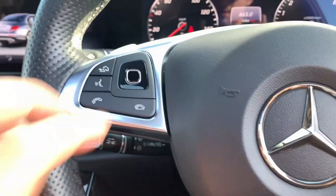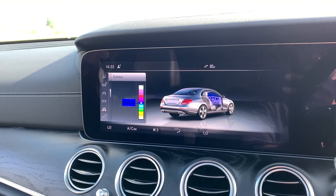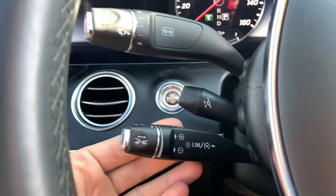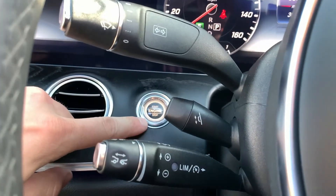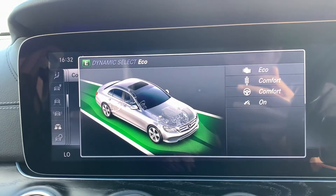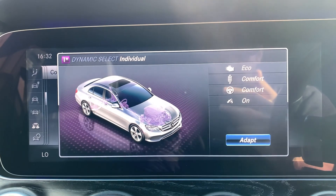The multifunction steering wheel has a touchpad on the right controlling the instrument screen and a touchpad on the left controlling the center screen. We have paddle shifters to take the car into manual mode, as well as adaptive cruise control which maintains a safe following distance. There are also electric steering column adjustments and a start/stop button.